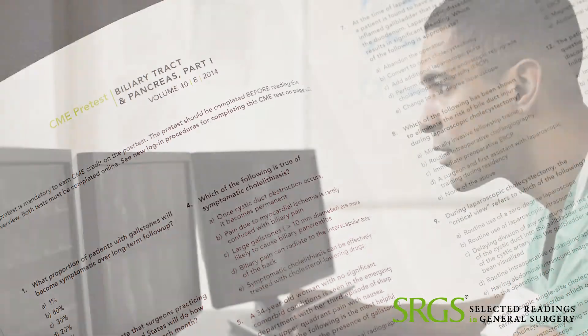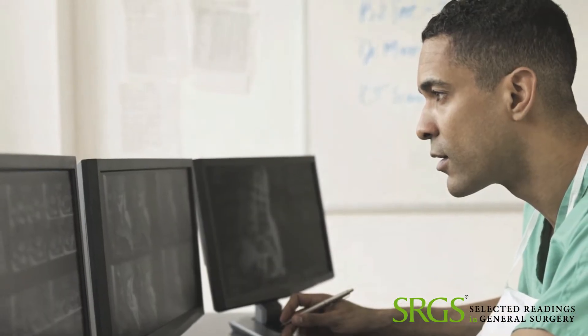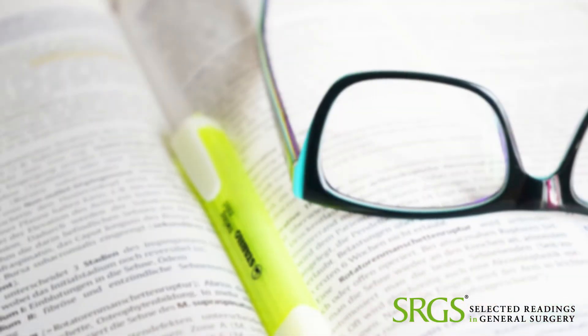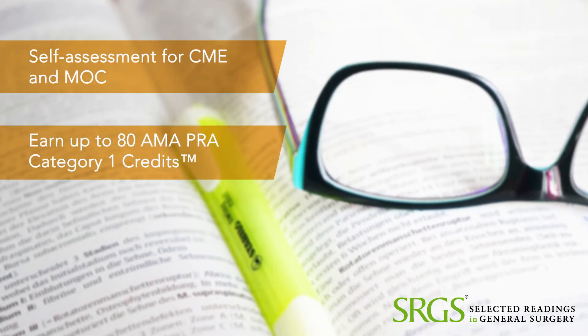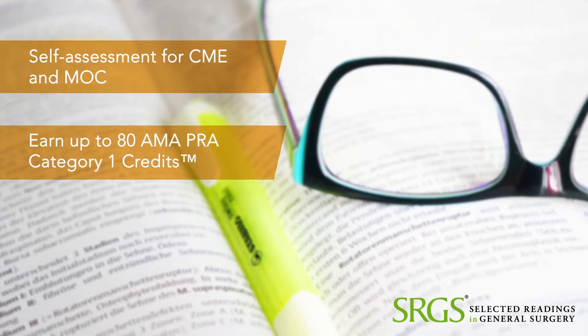The topics will be on trauma, critical care, and more. They go through the recent literature, review the subject, and then you have to take a test — a pre-test and post-test. So you get credit for self-assessment, which also applies for your maintenance and certification of the Board of Surgery.